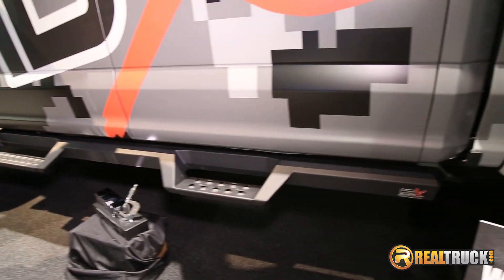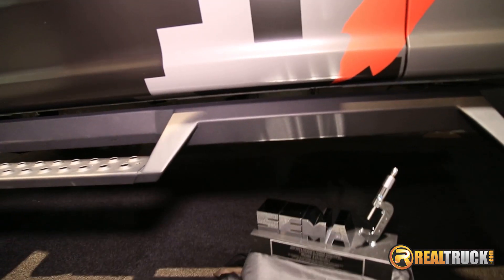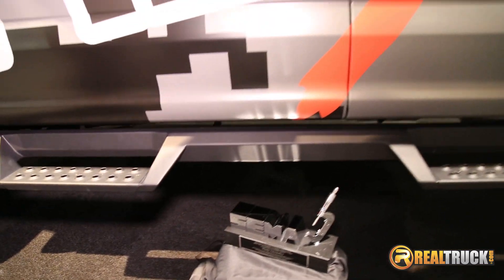It is a solid steel, one-piece design that bolts to the rocker panels. It has a lifetime warranty on the product, a three-year warranty on the powder coating, and they come in the matte black finish.